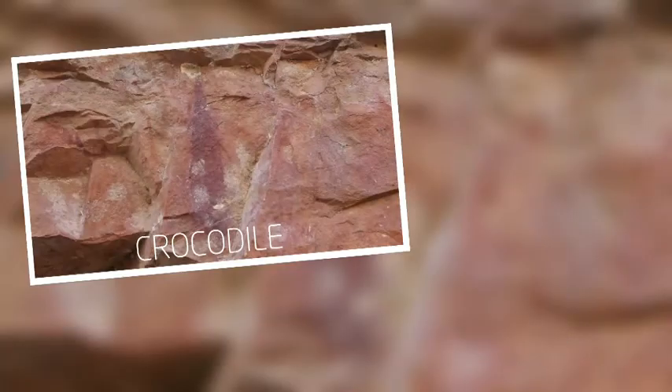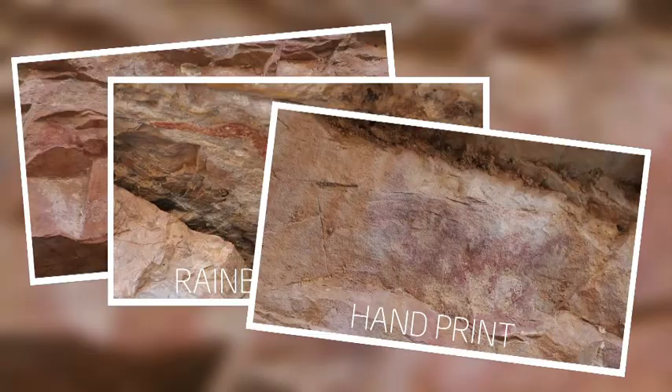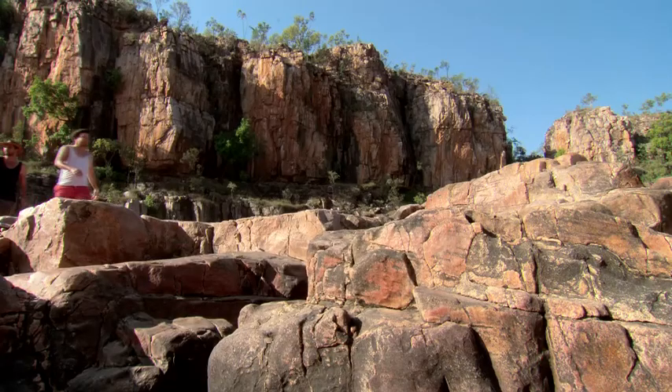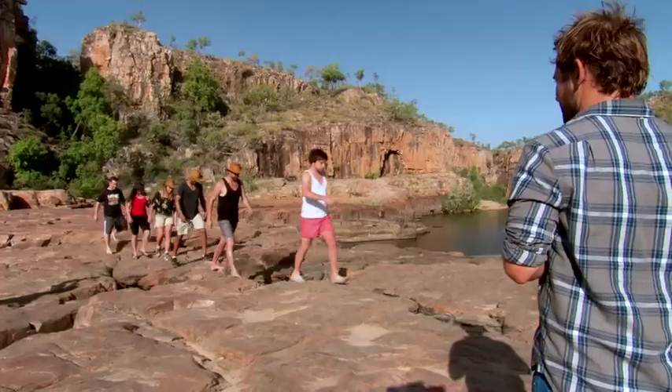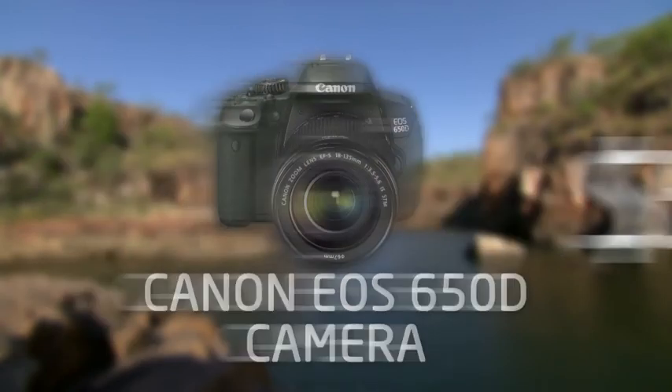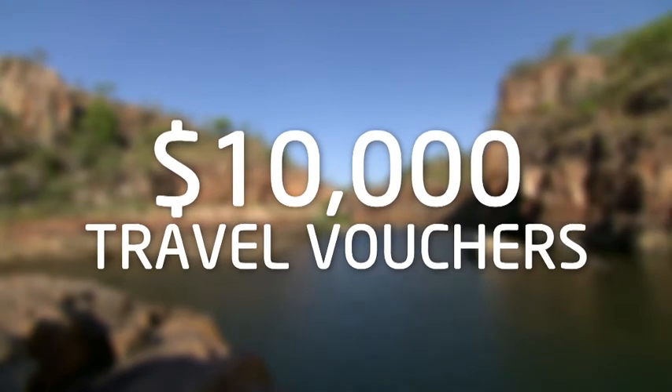They must find a crocodile, a rainbow serpent, and a handprint. Each photo is worth three points. Teams will then proceed to the third and final part of the challenge, where they will find me. And up for grabs: $5,000 cash, the new Canon EOS 650D camera, and $10,000 worth of travel vouchers.